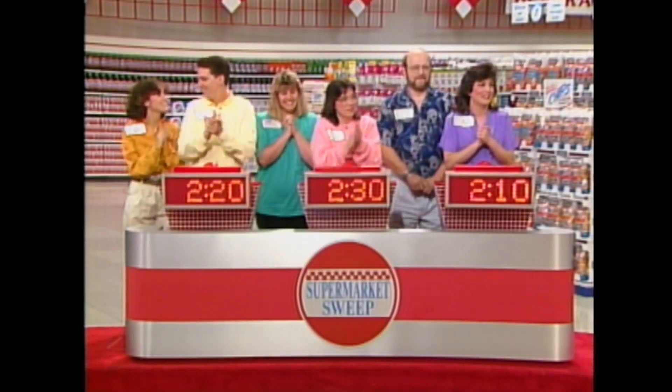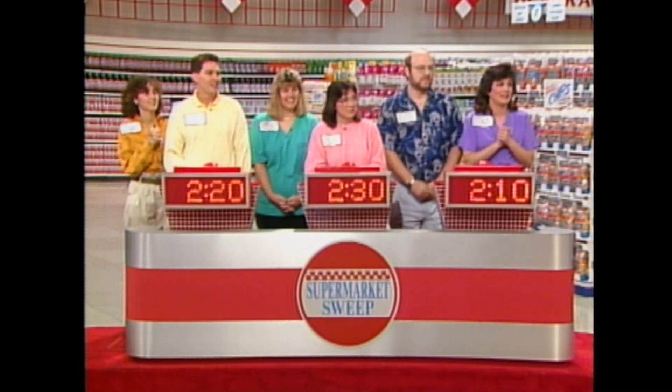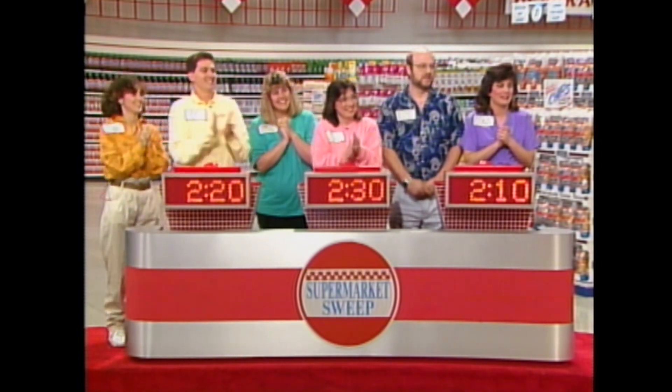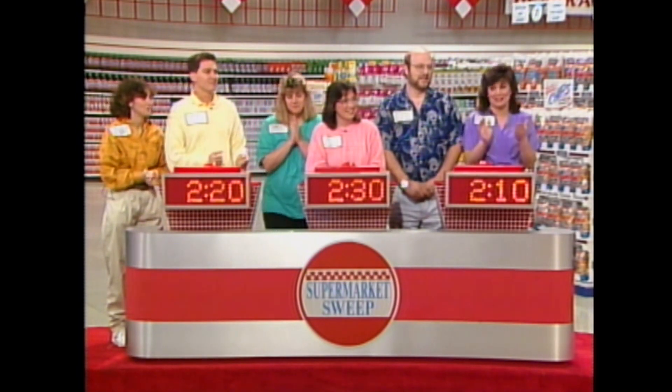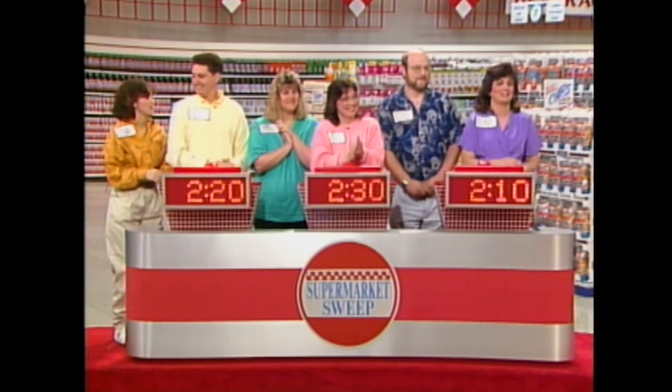Let's see what we have. There's still only ten seconds separating everybody. Valley and Tamara, you have two minutes and 30 seconds. Jenny and Lee, you have two minutes and 20 seconds, plus that $50 from the mini-sweep. Edna and Jim, you have two minutes and ten seconds. This is going to be a great sweep! Lee, Valley, and Edna will be running the aisles. Don't go away — when we come back, you'll see them running like mad through our aisles for a chance at $5,000 here on Supermarket Sweep.